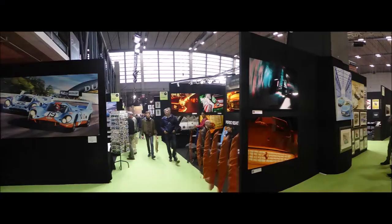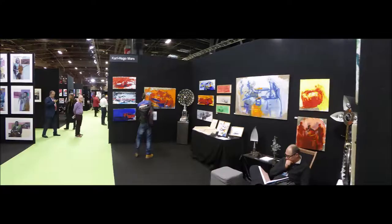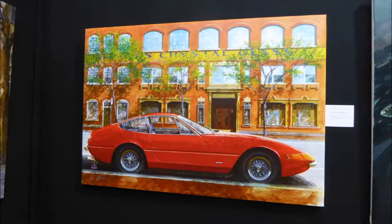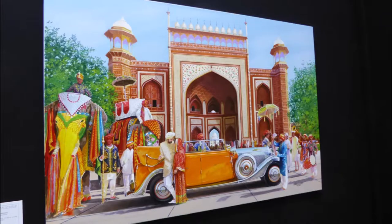Jay Kuka has been a renowned automotive artist for 30 years, exhibiting at Pebble Beach, and he's here at Retromobile. He explains his process: 'I find a background that intrigues or interests me, and then I look for the car that best fits the background. As an example, take the Darwaza Gate painting — the Darwaza Gate is the main entryway into the Taj Mahal grounds in Agra, India.'